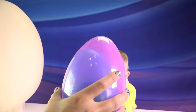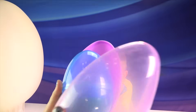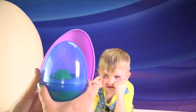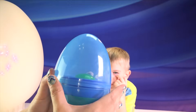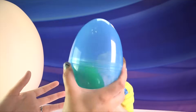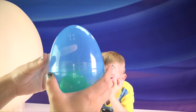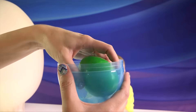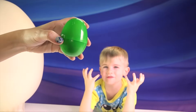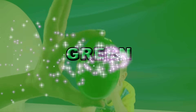What color? Blue! What color is hiding inside the blue egg? It's another green!